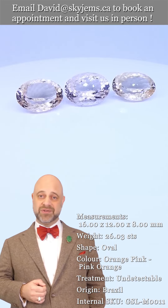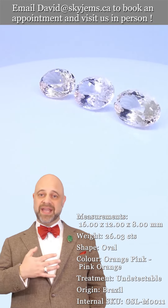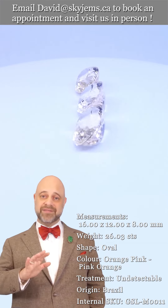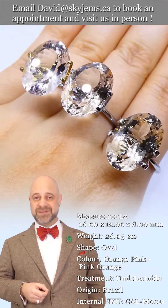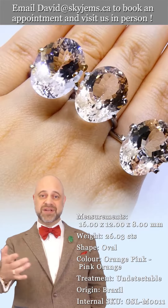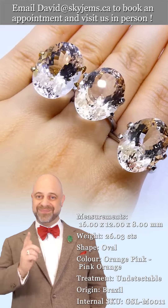I'd like to take a moment to thank all of our clients, past, present, and future. I feel like the luckiest man in the world to get to do what I do, and it is thanks to all of you. Thanks to everybody for watching — I hope you have yourselves a magnificent day, and please continue to tell your friends about Skygems.ca so we can bring beautiful lots of gems like this to wonderful people like you all around the world. Bye for now.